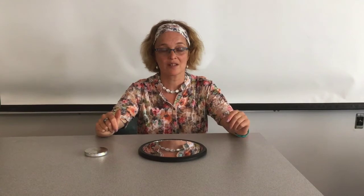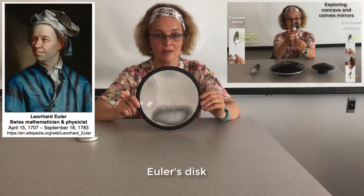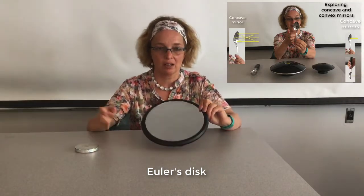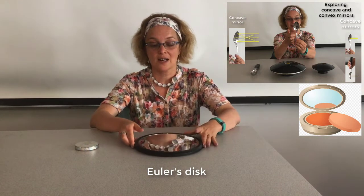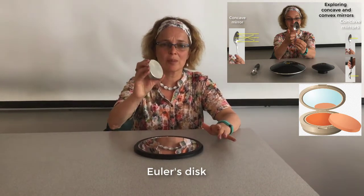I would like to show you an experiment based on the invention by Swiss scientist Leonard Euler. It consists of a concave mirror — like a cave, concave — which you may have used for cosmetic procedures or to see your face bigger, or to put makeup on. And something that looks like a puck — it's almost a puck.